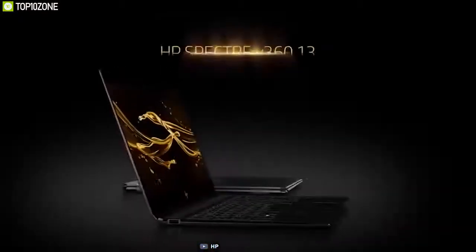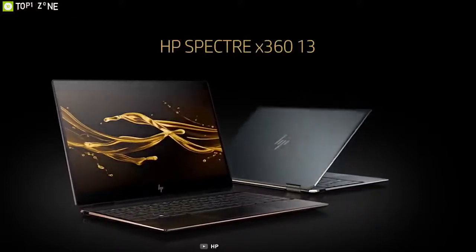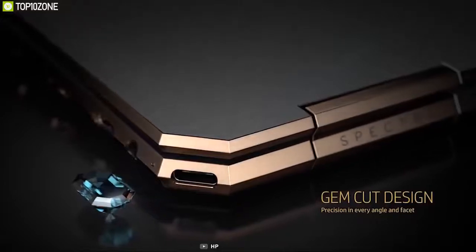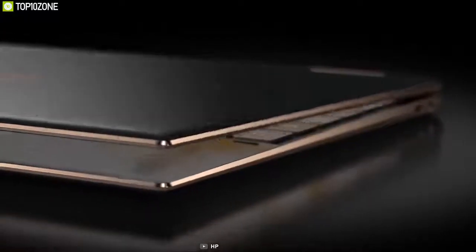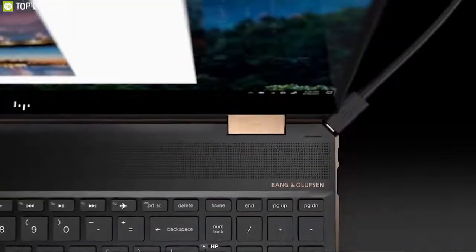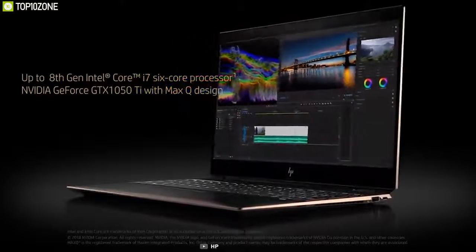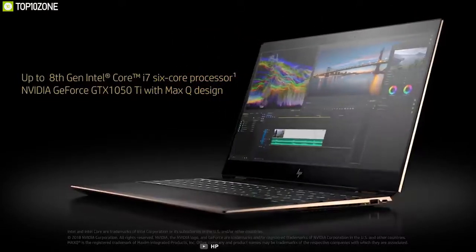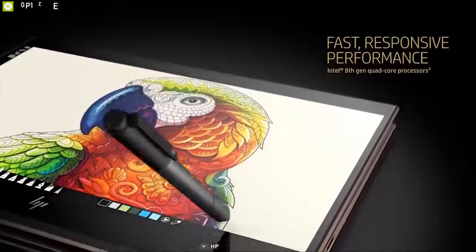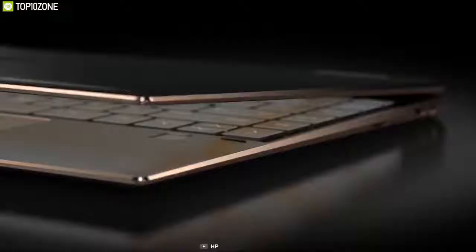The HP Spectre x360 13t is a premium convertible ultrabook that costs less than many similar devices, featuring a unique gem-cut design with angled corners. An active pen is included for use with the 13.3-inch touch display in either FHD or 4K. It is powered by an 8th generation Intel Core i7 processor with 16GB of RAM and a 2TB M.2 PCIe SSD, giving you enough power and speed for your daily work.